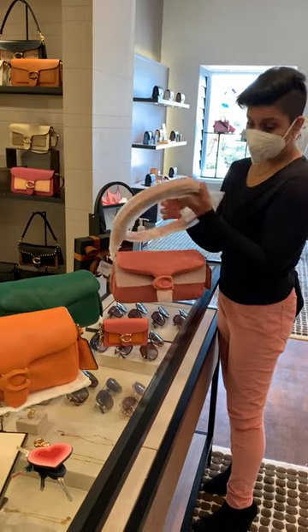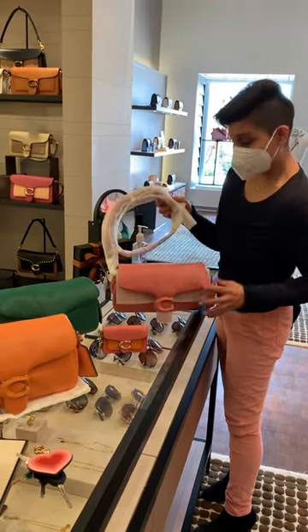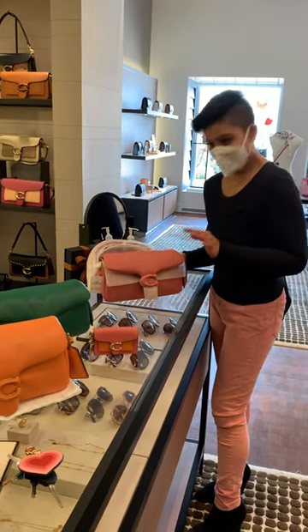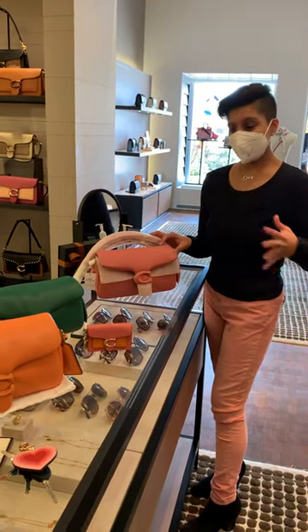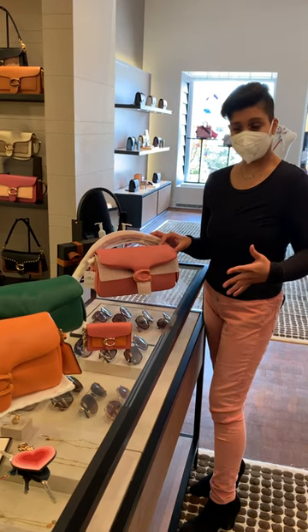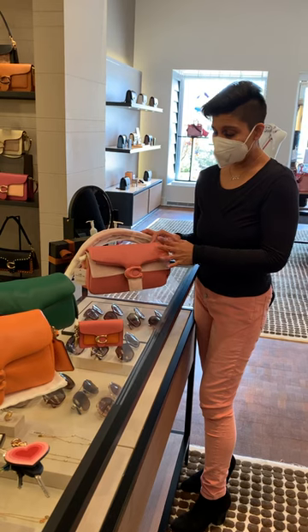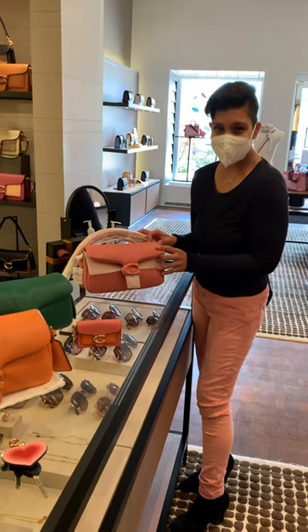You guys know what the strap looks like so I'm going to fiddle with this part later. But I'm really happy — now I have three of them. I might have a problem! If you guys want, come to the Coach Store in Shrewsbury at The Grove. Everyone here is fantastic and they will be willing to help you. I hope that you got some fiber this weekend. Thank you. Bye, guys!